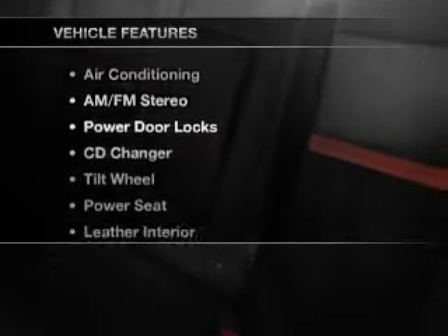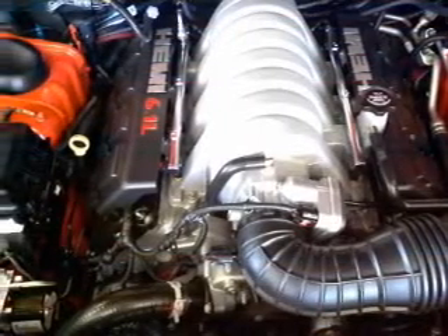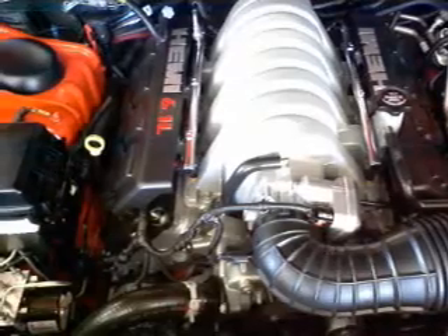Enjoy these notable features included in this vehicle: air conditioning, power door locks, power windows, power steering, cruise control, AM FM stereo, and an adjustable tilt steering wheel.